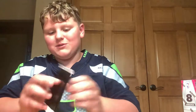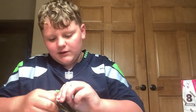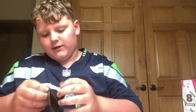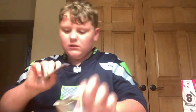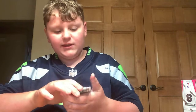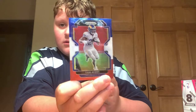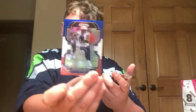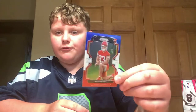We still have our red, white, and blue bonus packs. Let's see what we get in here — there will be three cards in this pack. We got Cam Akers. Whoa — Antonio Gibson. And then I do not know this one, but — Noah Gray.